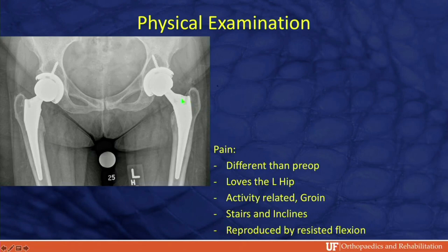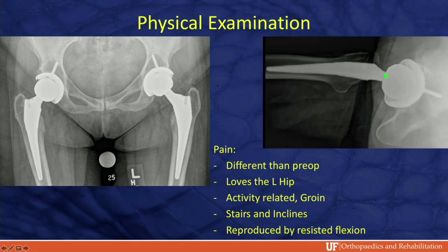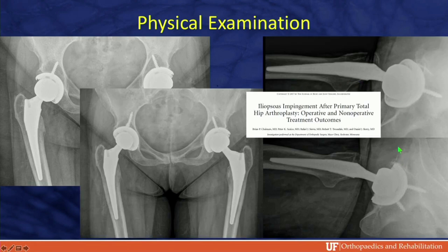This patient loves her left hip. Her right hip pain is different than before surgery — activity-related groin pain, worse with stairs and inclines. When you resist hip flexion, she has severe pain. Classic iliopsoas impingement from a prominent socket. Temporal relief by injection, fixed by revision of the socket, as described in a classic article from the Mayo Clinic.